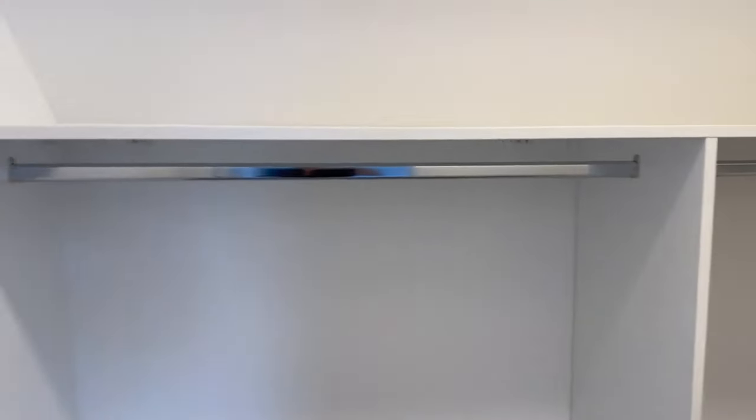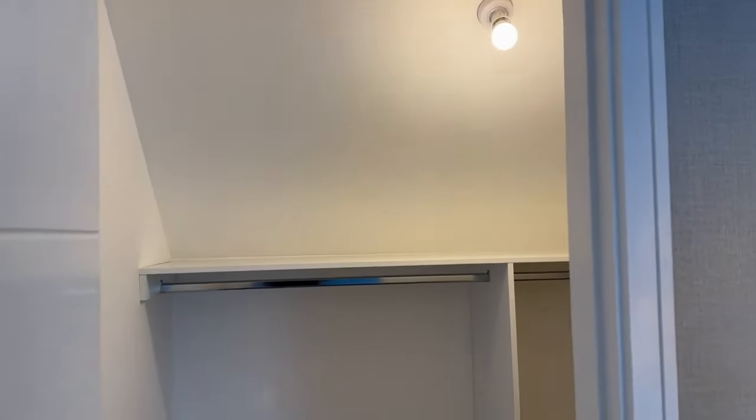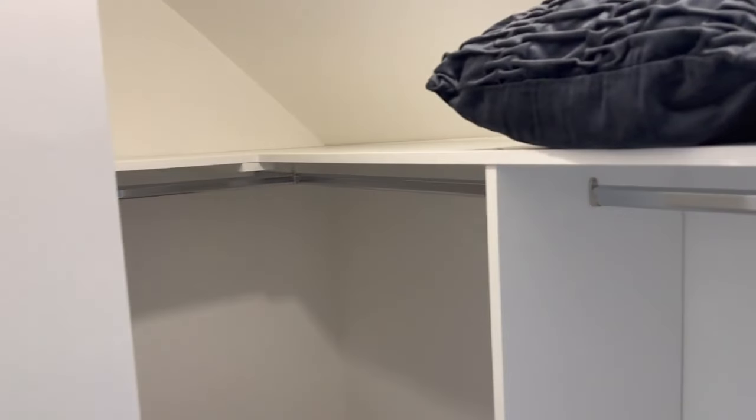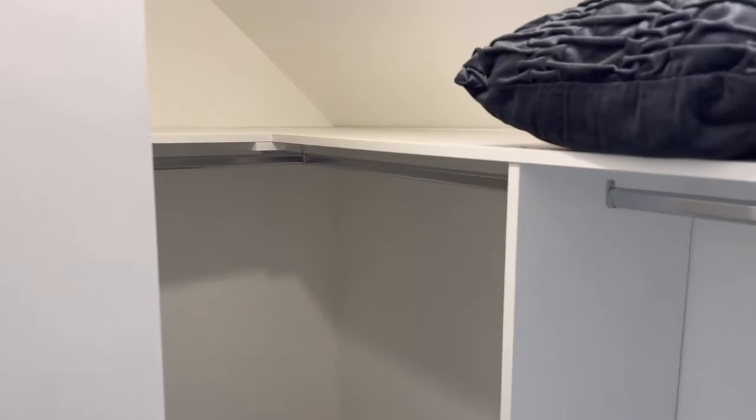You can hang your suits and clothes, and at the top there's extra shelf space for boxes or whatever you want. There's a light in there too. This is the second side of the walk-in closet — his or hers. I'll take this side actually — I always prefer the right side!